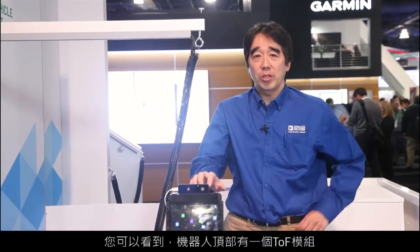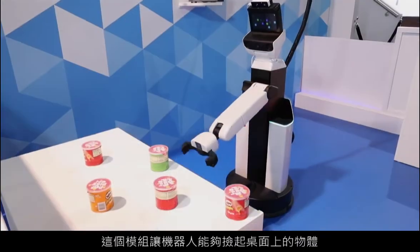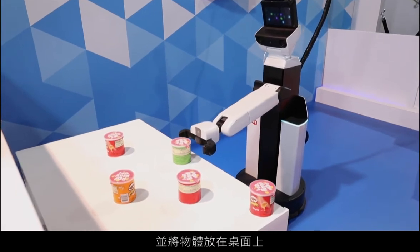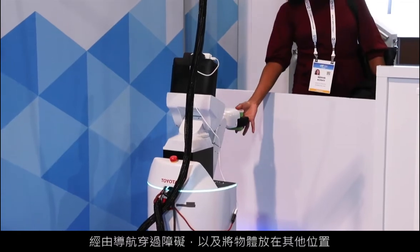On the top of the robot you can see that there's a TOF module. This module enables the robot to pick and place objects that are located on a table, to navigate through obstacles, and also to place these objects in a different location.